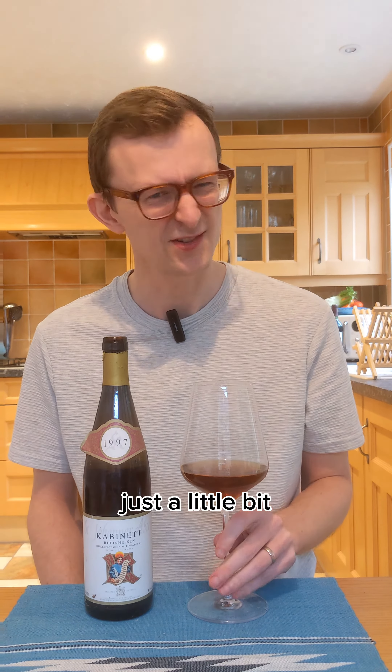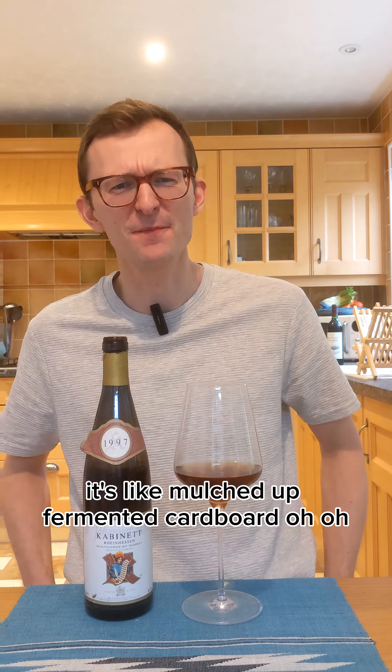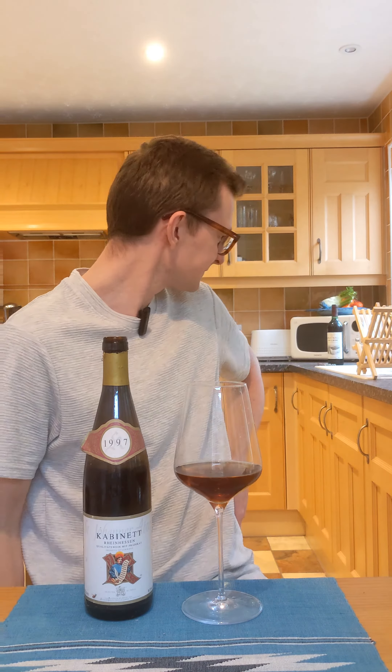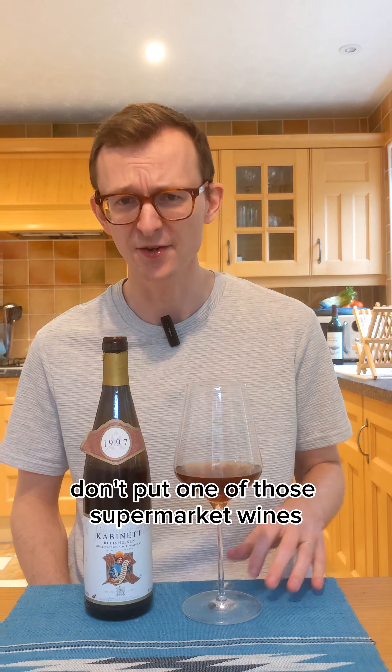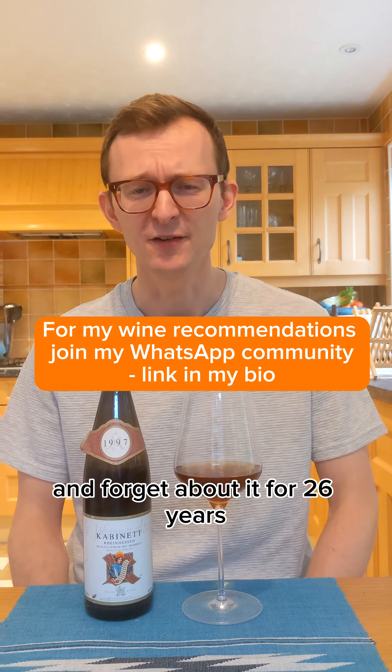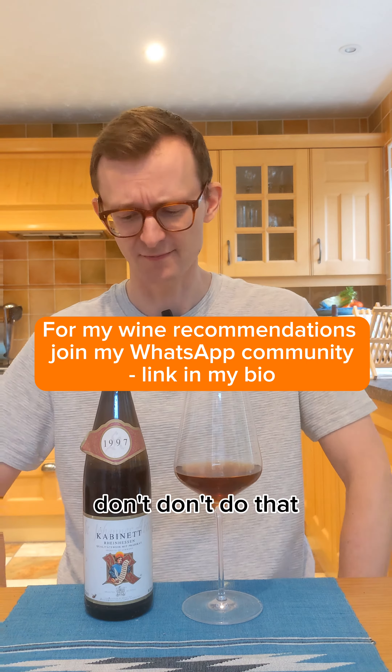Don't think I can do it. Just a little bit. That lingers as well. It's like mulched up fermented cardboard. So the moral of this story is: don't put one of those supermarket wines in a cupboard somewhere and forget about it for 26 years. Don't do that.